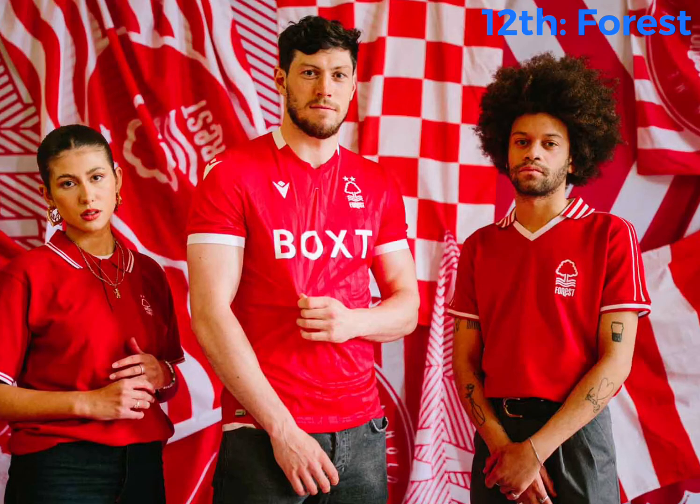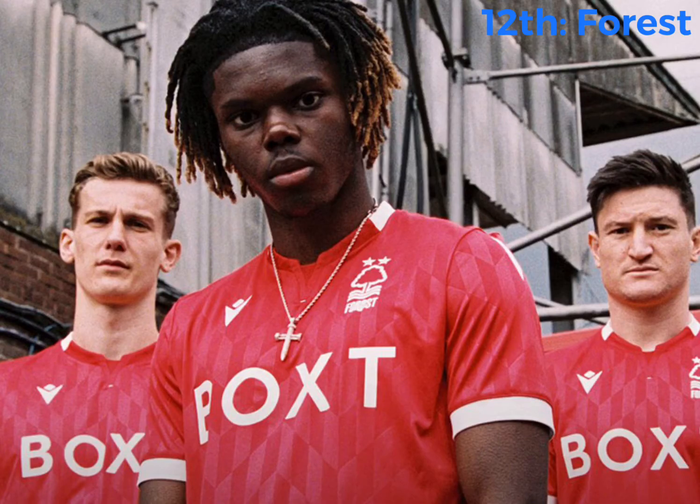Moving on to the top 12 now. First team: Nottingham Forest. Basic, clean, nice red kit, to be honest. Nothing wrong with it again. The detail on the kit looks pretty nice, in my opinion.